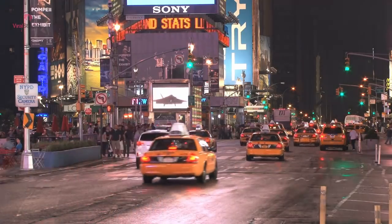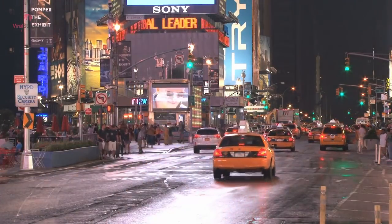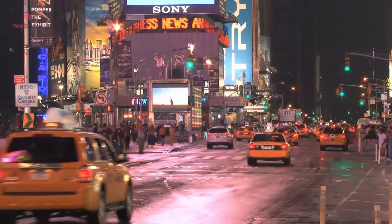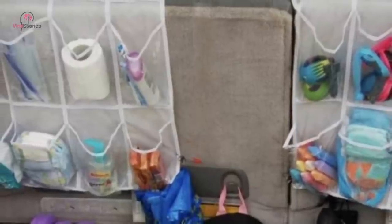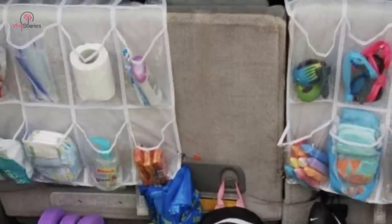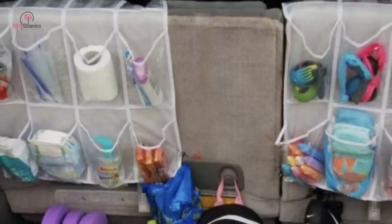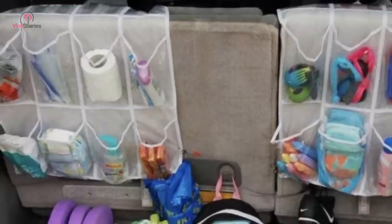If your car has fewer cubby holes or storage compartments, undertaking long trips could prove to be a little messy — and even more so when you have kids tagging along with you. If this is the case, a simple over-the-door shoe rack serves as the perfect solution to stow away your chargers, snacks, toys, and other knick-knacks. While it makes them easily accessible, they also become far more visible to spot.